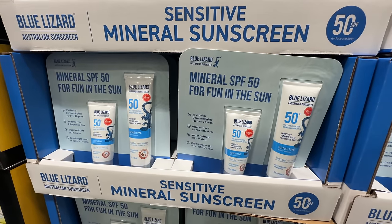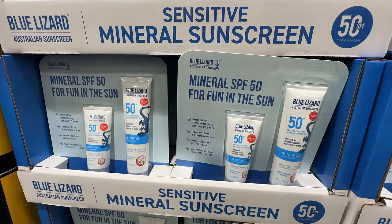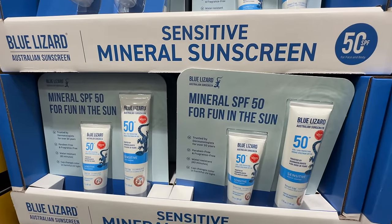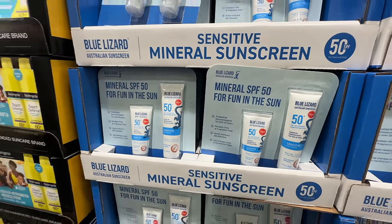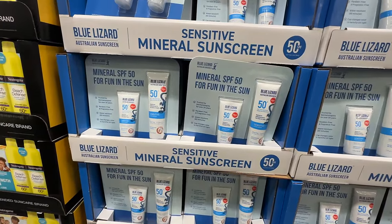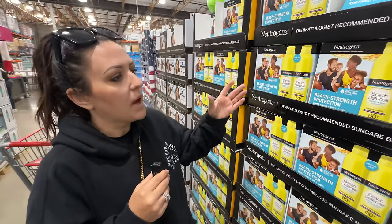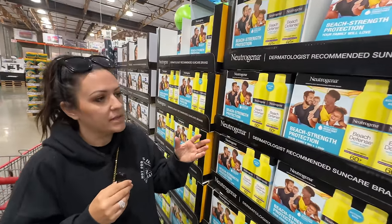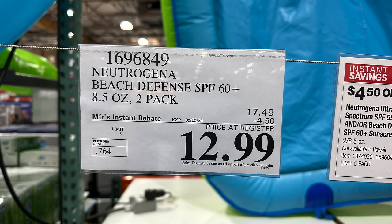I asked our Australian viewers if Blue Lizard is something they actually have in their country — everybody said no, they've never seen it. So us Americans just want to be as cool as the Aussies! It could be a great product, but we're partial to Sun Bum. If you didn't want to spend $20 for two, you could get Neutrogena 60+ Beach Defense right now for $12.99 for two.